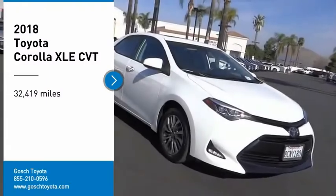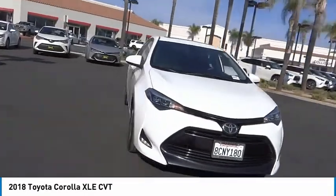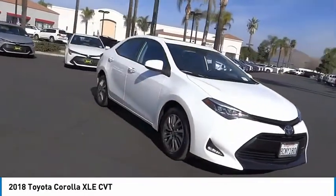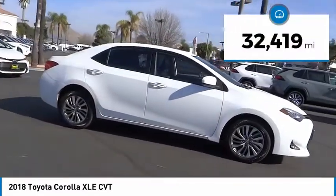Take a ride in the 2018 Corolla. The Corolla is still a great option for those who want dependability, comfort, and value. This vehicle has less than 35,000 miles.